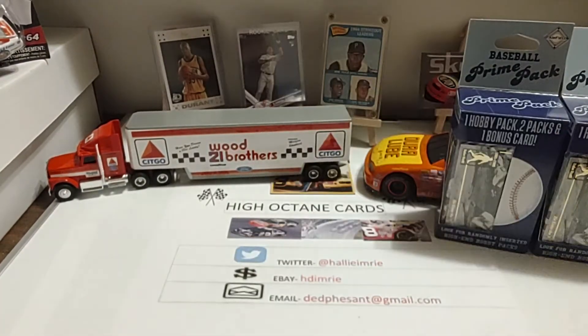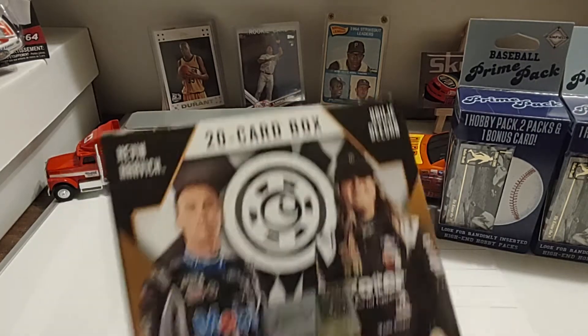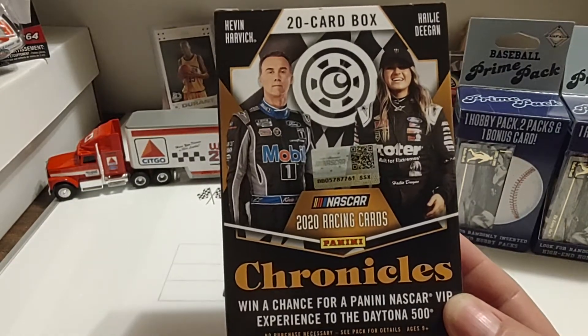Without further ado, let's go ahead and get started on our third and final box of 2020 Panini Chronicles. This is the box that I just recently purchased on eBay, so maybe we'll have a little bit better luck with it than we did with the previous two blasters I picked up at Target.